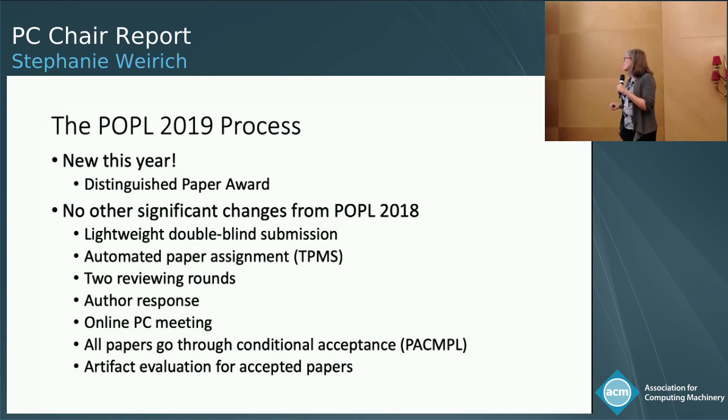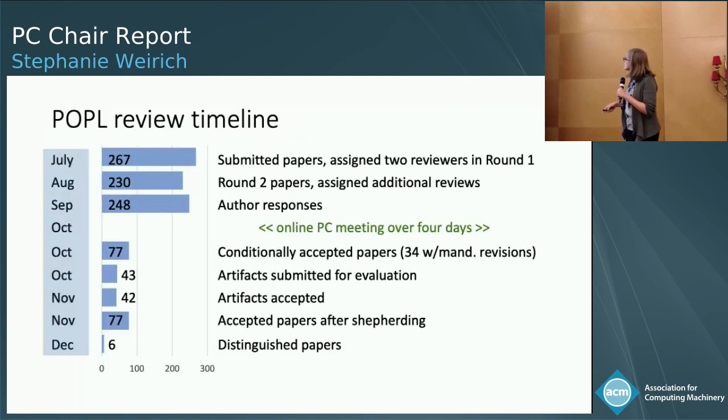We also have artifact evaluation — every paper that is accepted has the chance to submit an artifact for evaluation through a separate evaluation process. That shows up on the timeline. We started with 267 submissions on the submission date in July.